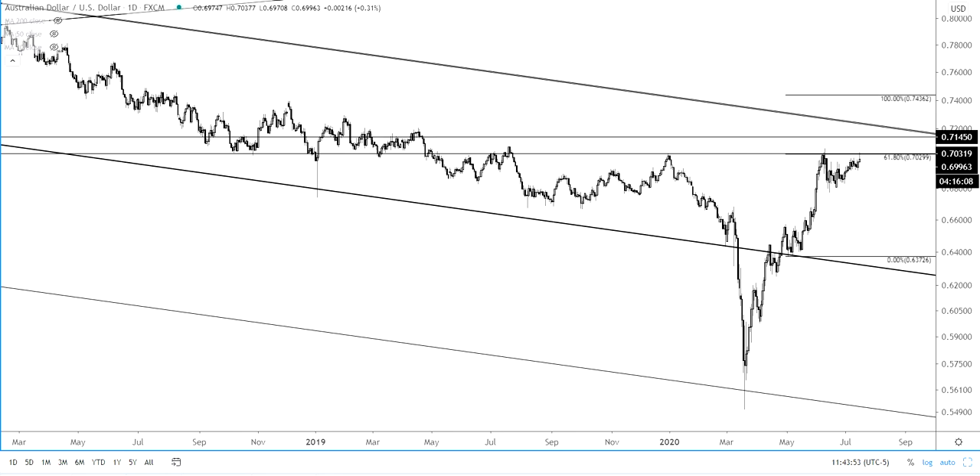Hey traders, what's happening? Jamie Setley here. It is July 15th, 2020, and we're going to look at Aussie. We've looked at Aussie a lot in these videos — we've also looked at Pound a lot — but we're looking at Aussie for several reasons. Mostly technical, of course, but you do have the employment data tonight out of Australia.